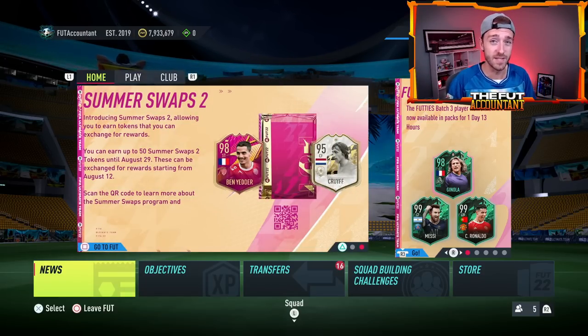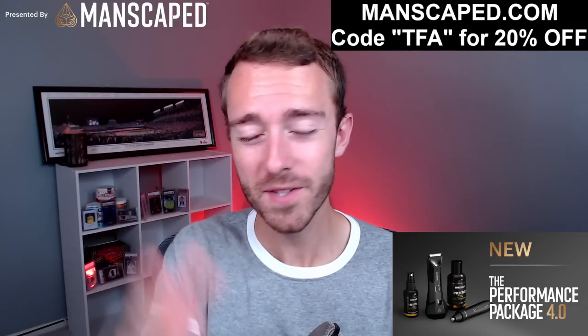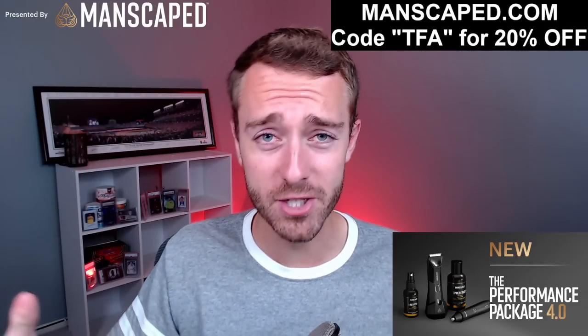If you're excited for preseason, hit the thumbs up and subscribe if you're new. Quick word from the sponsor of today's video — shout out to Manscaped for once again sponsoring today's video.